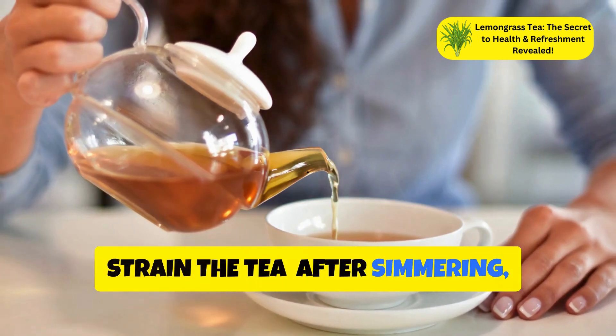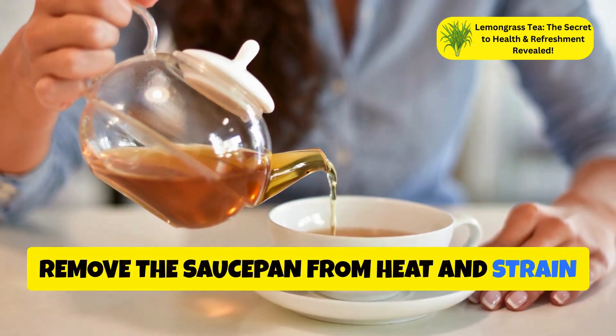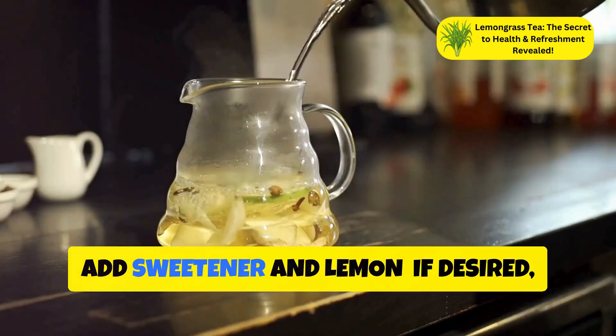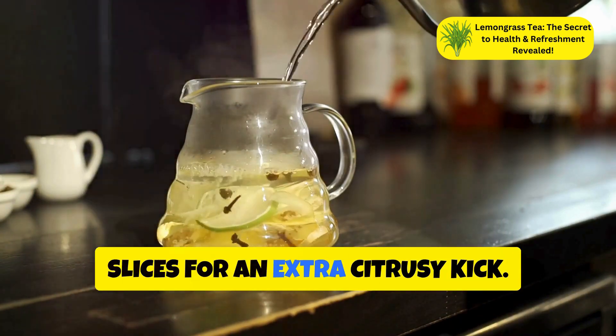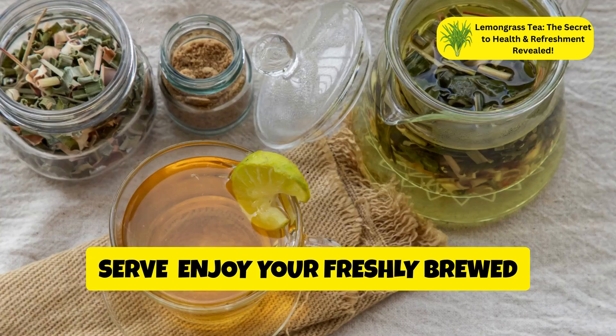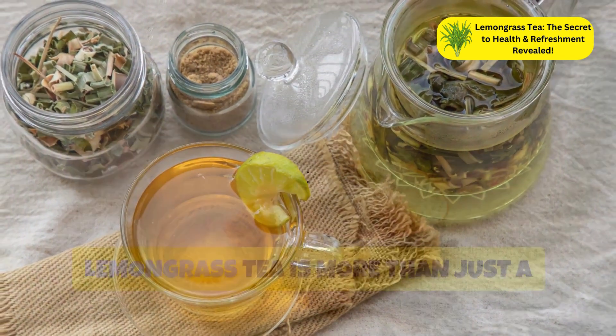After simmering, remove the saucepan from heat and strain the tea into a cup. If desired, add honey to taste and garnish with lemon slices for an extra citrusy kick. Enjoy your freshly brewed lemongrass tea hot or iced.